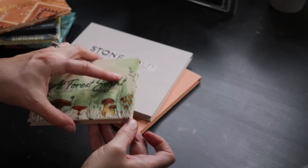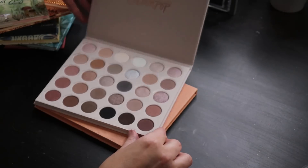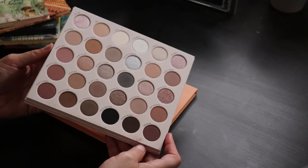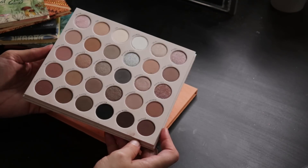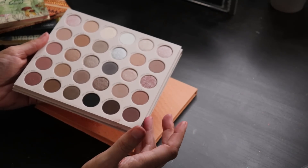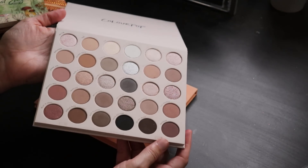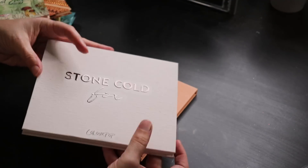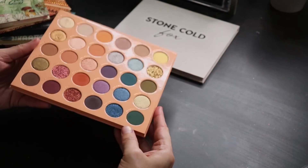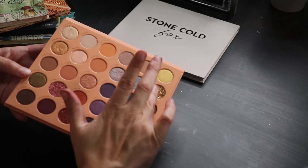Stone Cold Fox is a very cool-toned neutral palette — I think it's a little excessive in pan count and could have been curated down, but it's nice to have every cool tone shade available and I've had no blendability issues. Then there's a Nude palette I find really pretty, with some beautiful standout shades and a gorgeous pressed glitter.